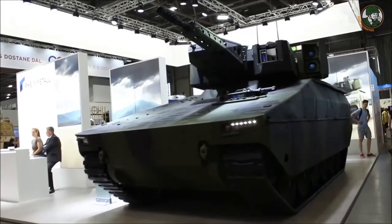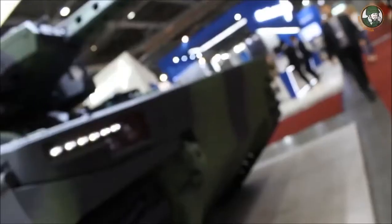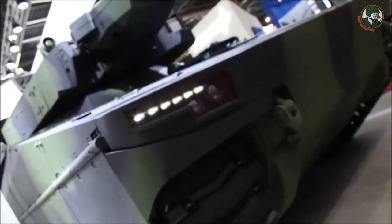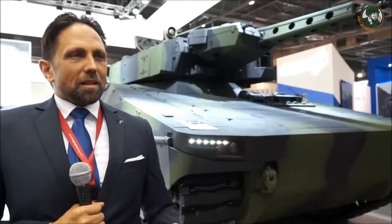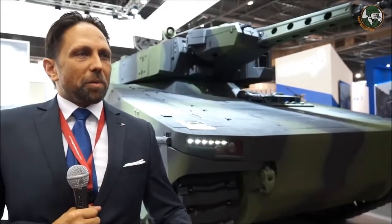We are really looking forward to this demonstration and we think that's a very thorough approach of the Czech Republic to choose the right vehicle for their demand, because that is much more than just written on paper.